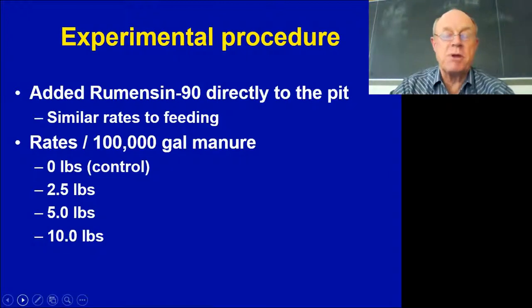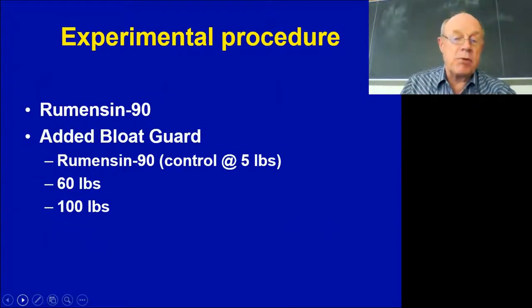For the experimental design, we calculated how much to add to these pits based on similar rates used with feedlot cattle. We had a zero control, 2.5, 5, and 10 pounds of monensin per 100,000 gallons. In a typical 1,100-head barn with close to a half-million gallons, we'd be putting almost 50 pounds at that highest rate.